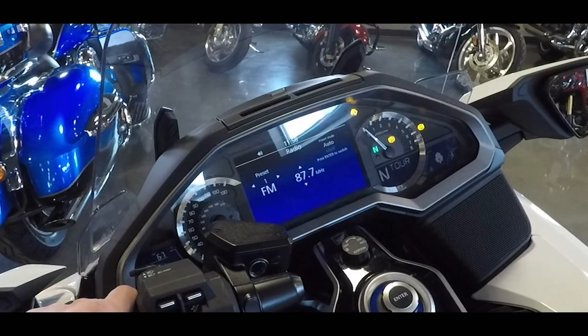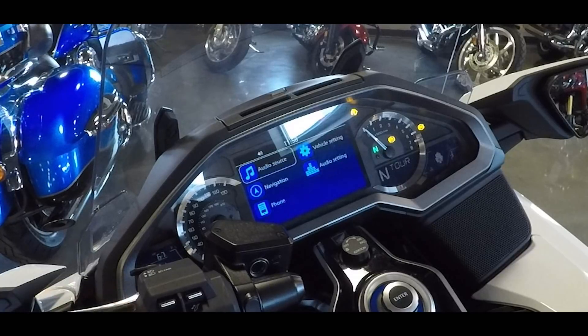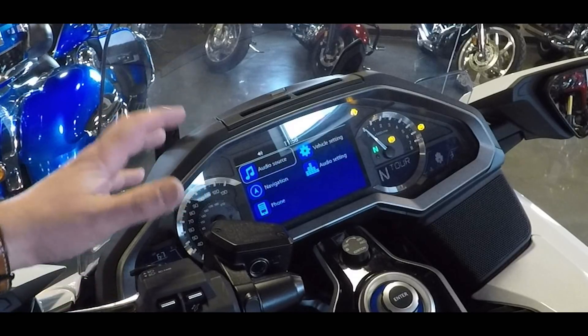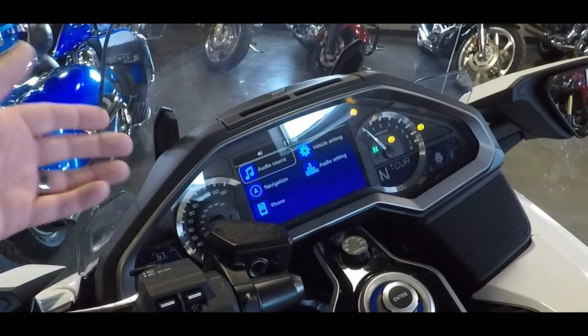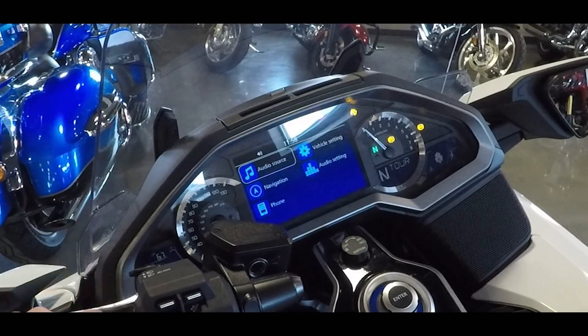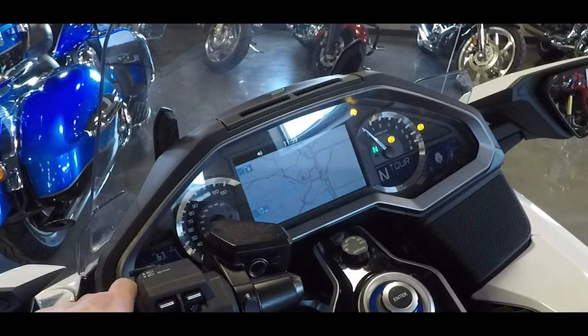Right now this is set on your radio setting — this is a local station we have here. You go ahead and hit your home button, and this is going to take you through all the walkthroughs that your screen can do. You have your audio source — if you've connected to Bluetooth or your phone, you're going to be able to go in there and play what you want. You also have your navigation.